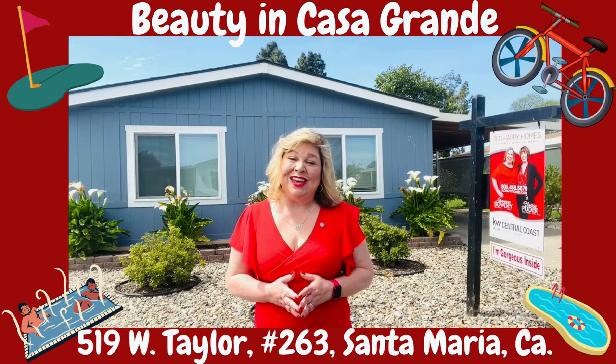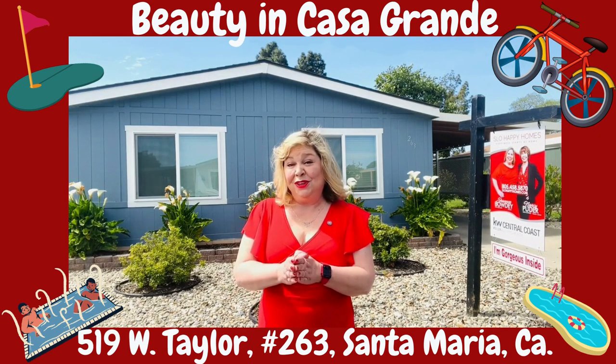Wait till you see the photos in the rest of this video, and if you want to book a time to come see this beautiful home, you let us know!